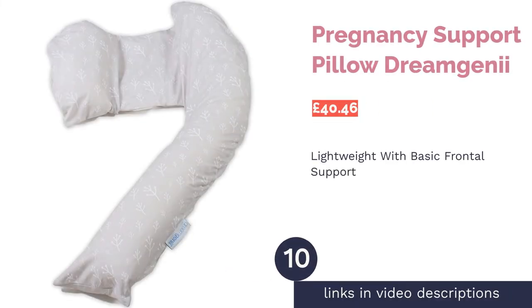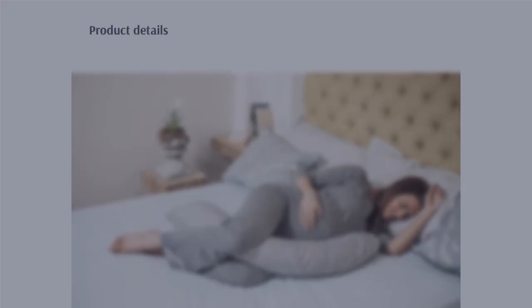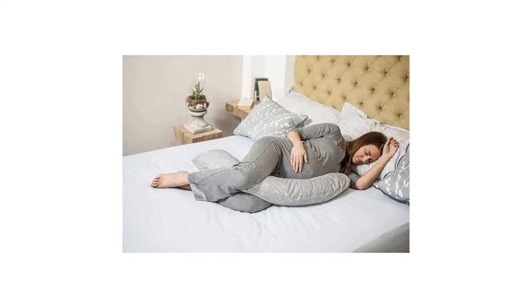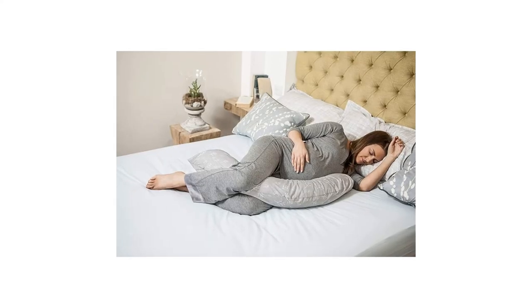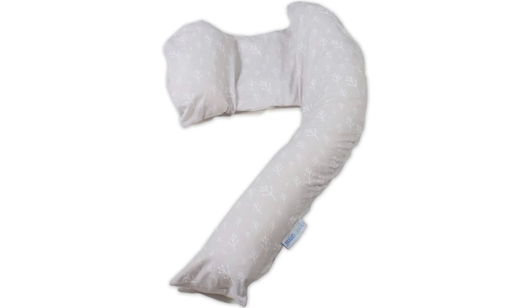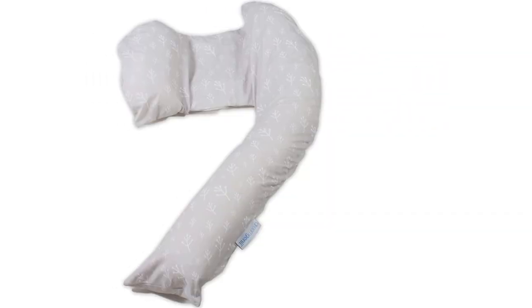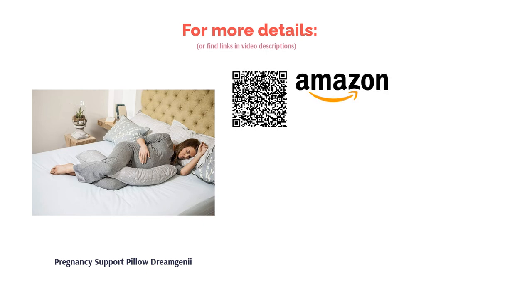The next product is the Pregnancy Support Pillow by Dream Genie. This pillow is mainly aimed at pregnant women, however it can be used for general postural support too. Filled with hollow fiber polyester, this pillow is very easy to clean and has a nice medium firmness, all wrapped up in a wonderfully breathable removable 100% cotton cover. Unfortunately, because of its loosely packed filling, this pillow won't last as long as many others in this ranking — reviewers have remarked that it clumped together and lost its bounce and support very quickly.